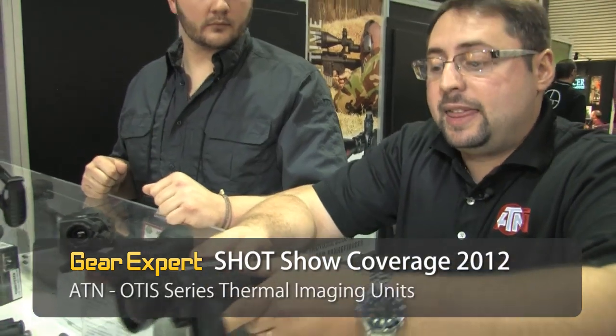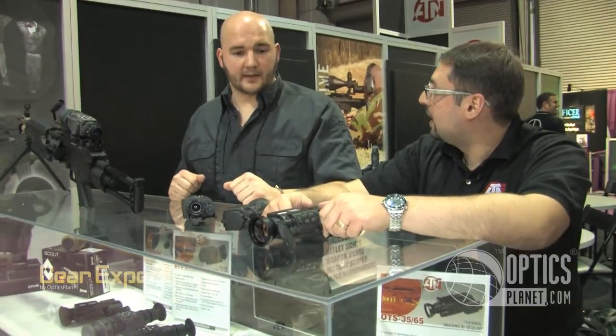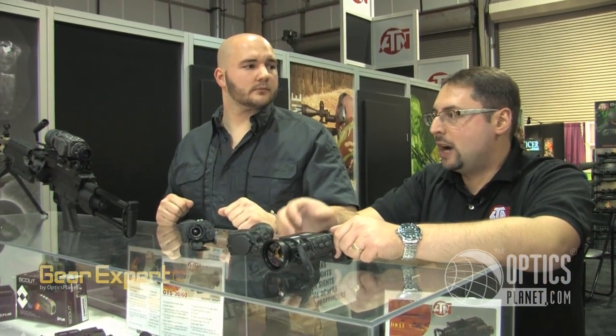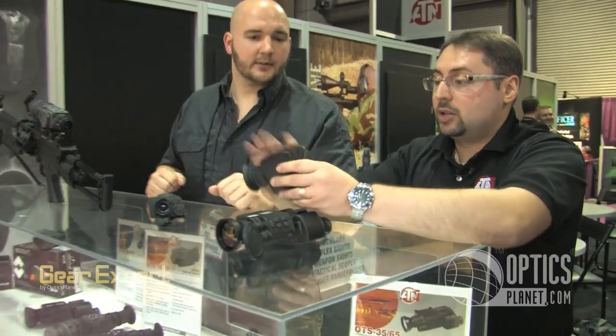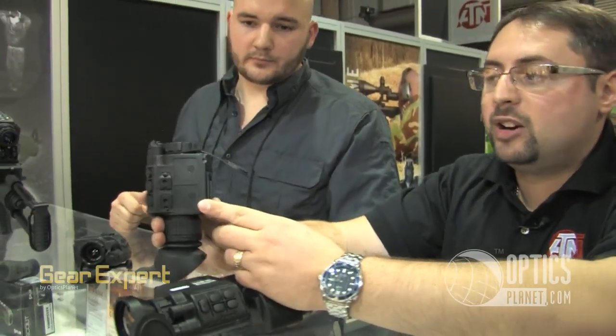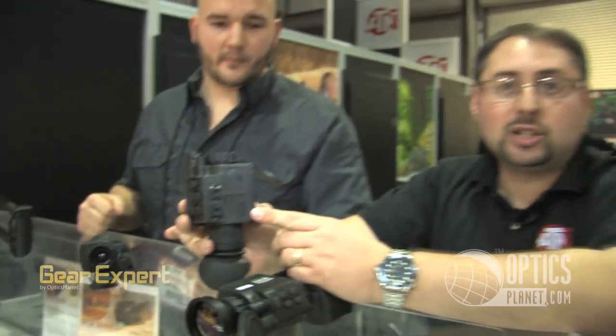I forgot to mention that we are able to offer all our thermal products in 60 Hertz besides 30 Hertz as well — something you really don't see anywhere else in the industry. So when you're actually stalking your target or trying to engage a fast-moving target, that 60 Hertz will really make it a smooth transition throughout — a refresh — and it won't have any lag. This monocular is available in 320x240, 640x480, 30 Hertz, 60 Hertz, and 9 Hertz.